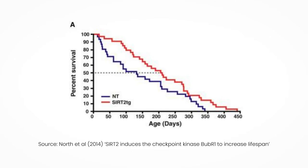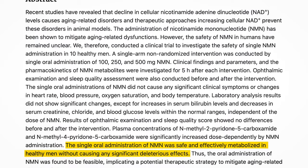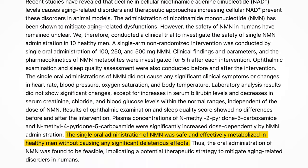Let's move on with NMN. In 2014, Dr. David Sinclair and colleagues showed that NMN administration could extend median lifespan of mice through SIRT-2 overexpression. That's pretty much the only animal study showing life extension from NMN in animals. NMN has also been seen to be safe and effective in raising NAD levels in humans. However, the long-term safety data is scarce.